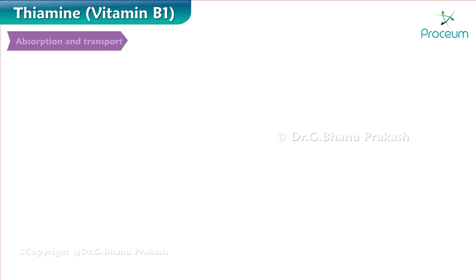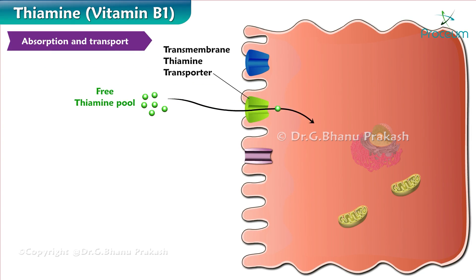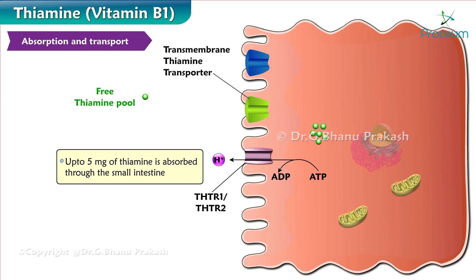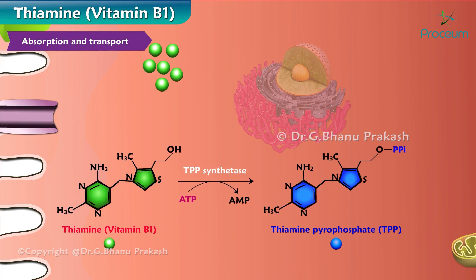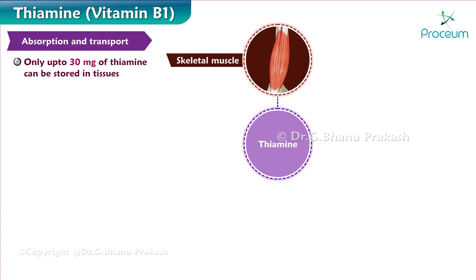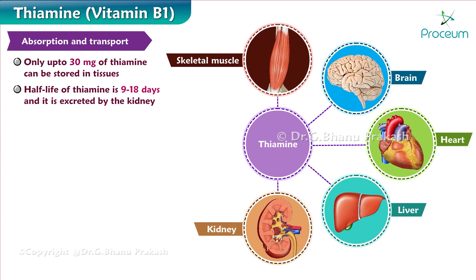Next, we'll talk about the absorption and transport of thiamine. Thiamine is absorbed in the jejunum either by a passive process when the concentration of thiamine is high, or by an active process when the concentration is low. Up to 5 milligrams of thiamine is absorbed through the small intestine, where thiamine is phosphorylated to its biologically active form, thiamine pyrophosphate, or TPP. Only up to 30 milligrams of thiamine can be stored in tissues, mostly in skeletal muscles, but also in the brain, heart, liver, and kidneys. The half-life of thiamine is 9 to 18 days, and it is excreted by the kidney.